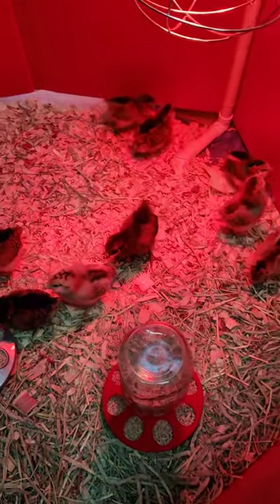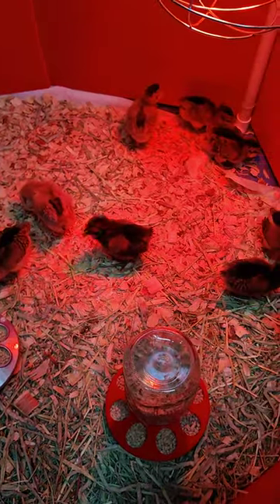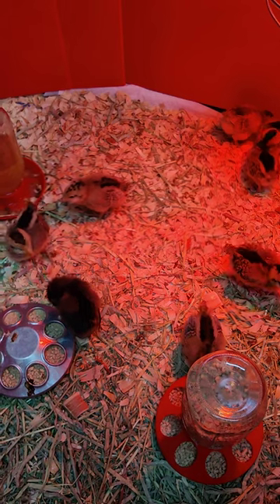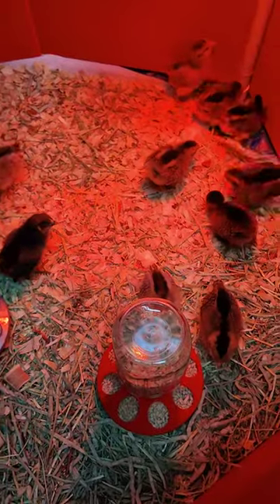I just want to do a quick update on my baby Easter Egger chicks from Hoover's Hatchery. I ordered them from tractorsupply.com. They shipped out October 28th and made it to me by that Saturday, so it was about 60 hours in transit, but they all made it.